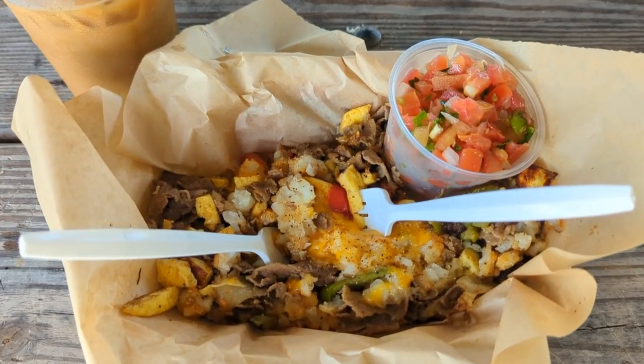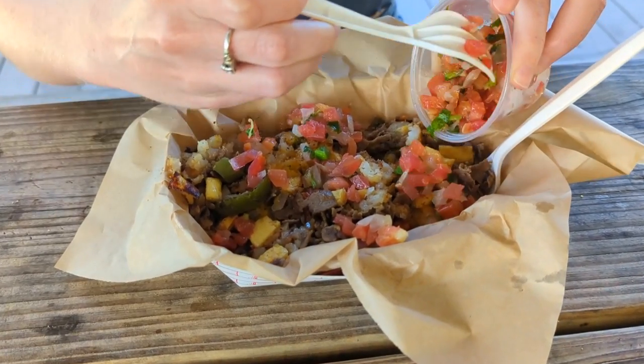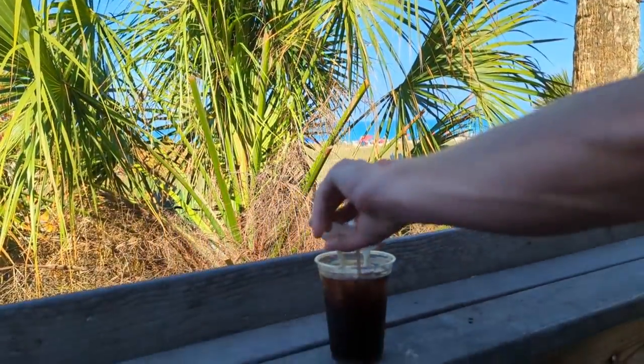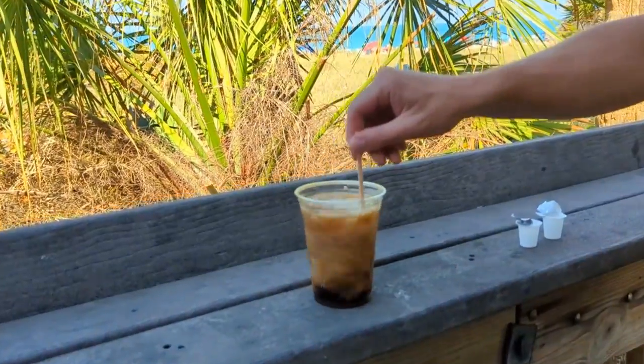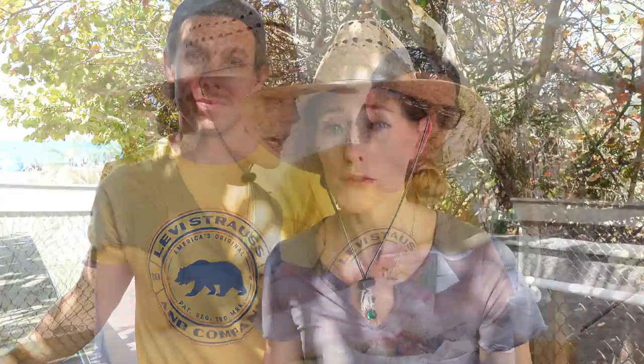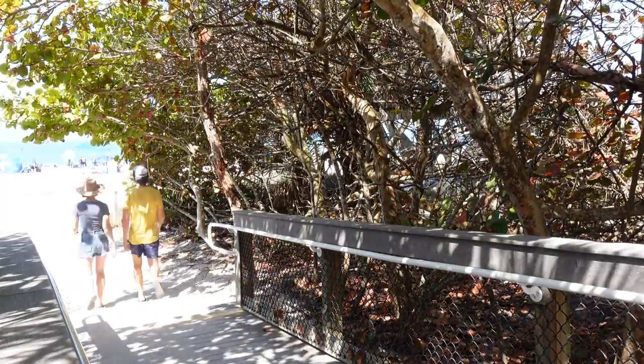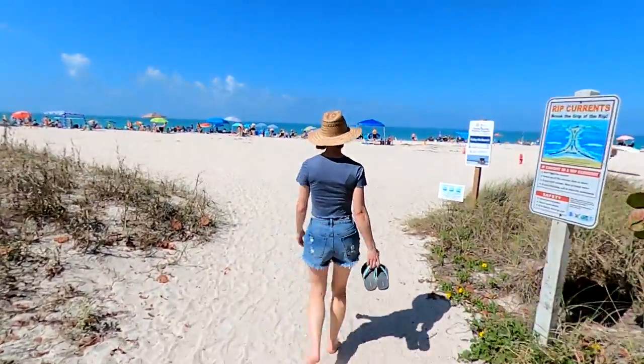For fourteen dollars we got a hash bowl which included hash rounds, eggs, steak, and even fresh pico de gallo, and we also got a locally roasted cold brew coffee. As far as we know this is the only place on the whole beach where you can get food, so they could charge pretty much anything they want — we were really happy to see that the menu prices were quite reasonable and the food and portion were good.